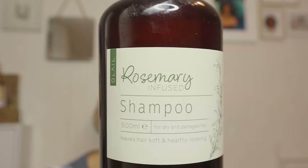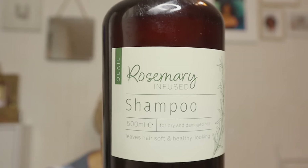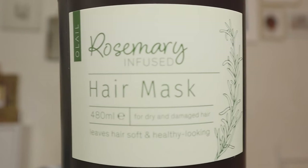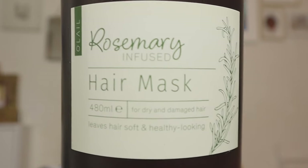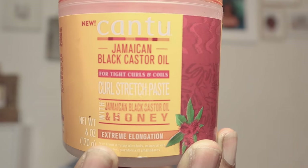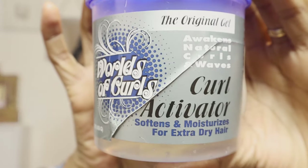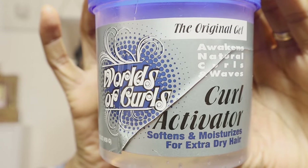You clicked on here to see what products changed everything for my low porosity curls. While this rosemary shampoo and hair mask do a great job cleaning and moisturizing my scalp and hair, that product is not the one I'm talking about. Here it is: the curl activator by World of Curls.